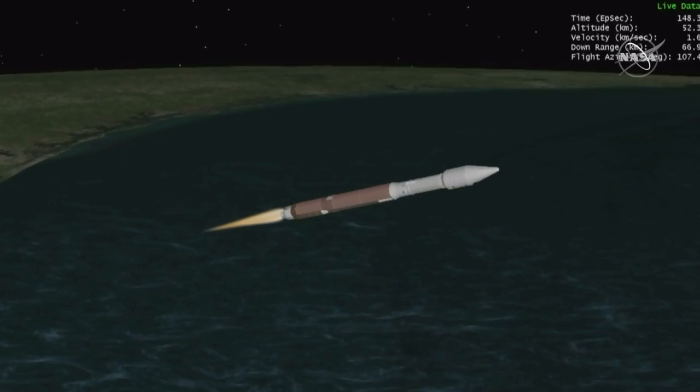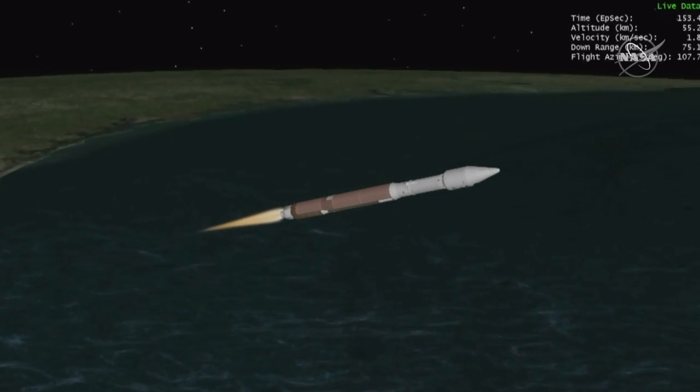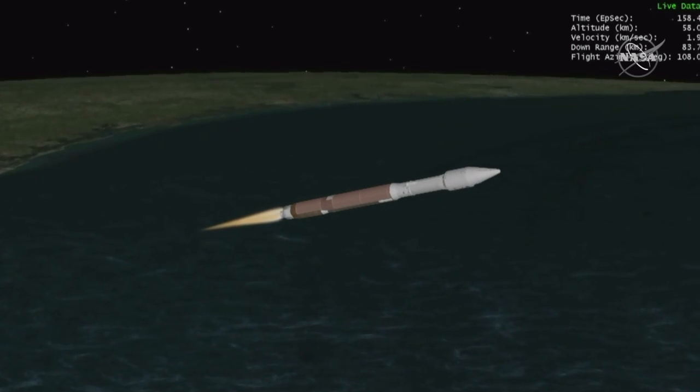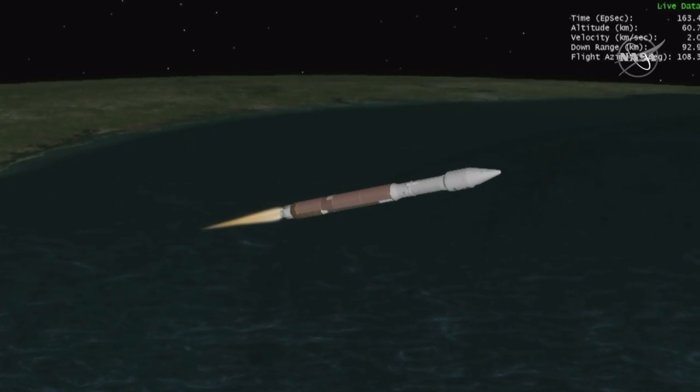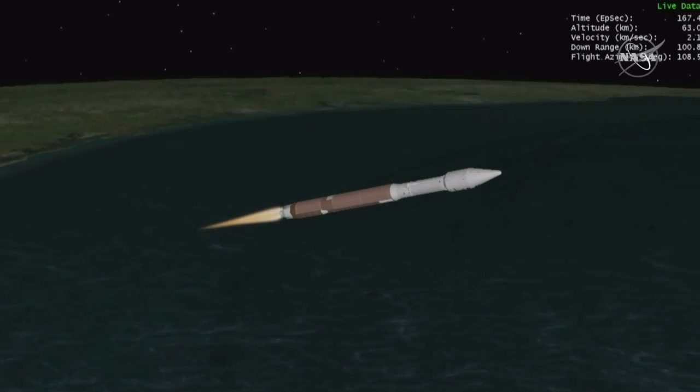Atlas V has gone to Q-alpha limited closed-loop steering. Vehicle body rates look good. The next major milestone is at 3 minutes 25 seconds into flight. The second stage RCS system press valve is opened; system now pressurizing to flight levels. Flying at over 5,000 miles per hour. Now 3 minutes into flight.